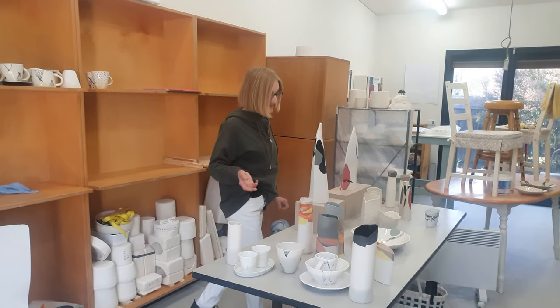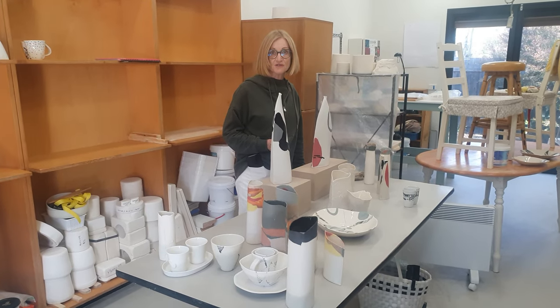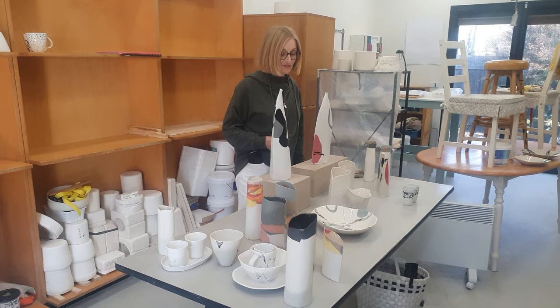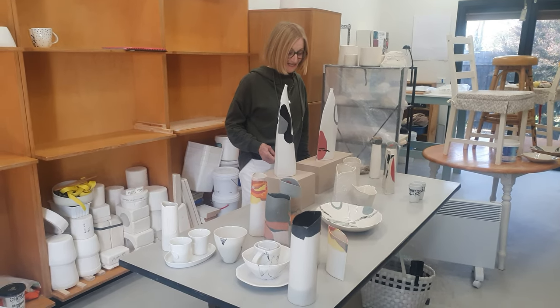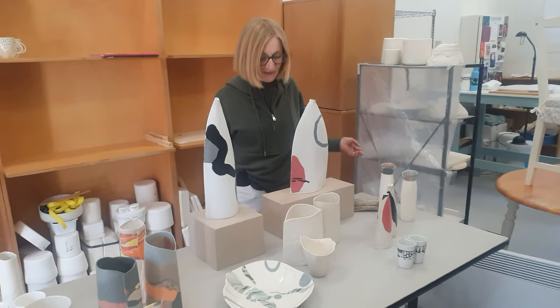Rose and I have been considering a selection of work to go in the Yass Valley library for the three months of summer. That's to be installed in December and we still haven't finalized that selection.